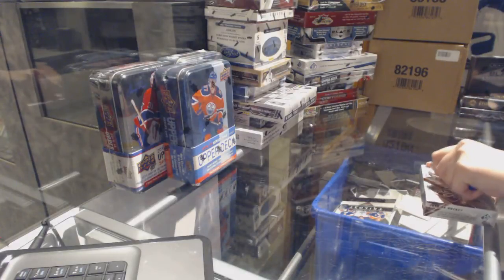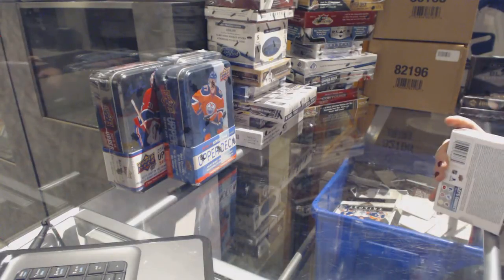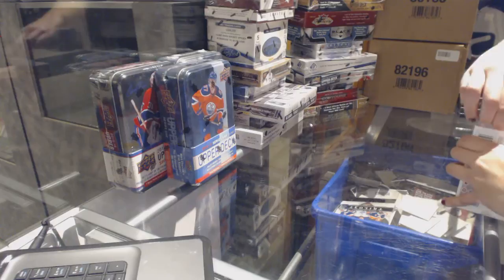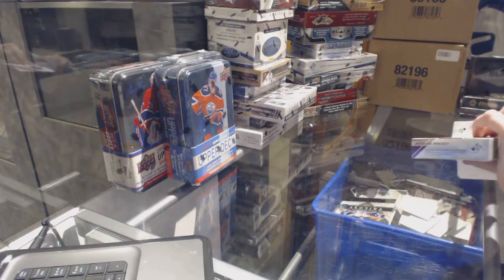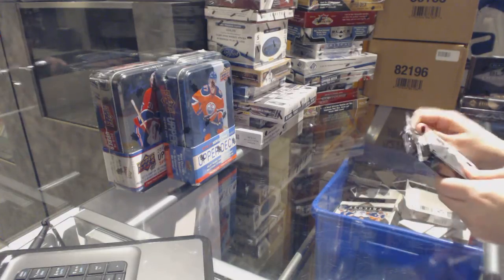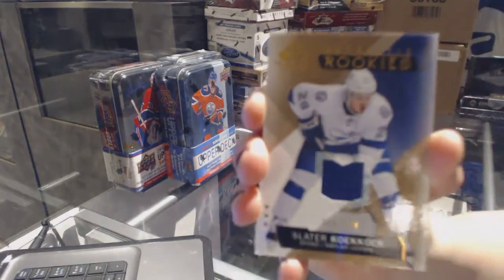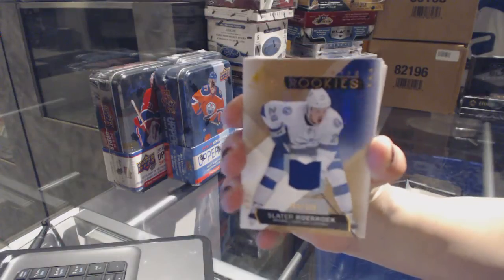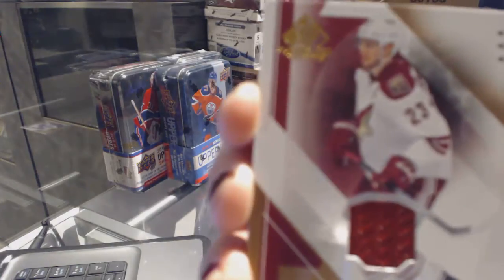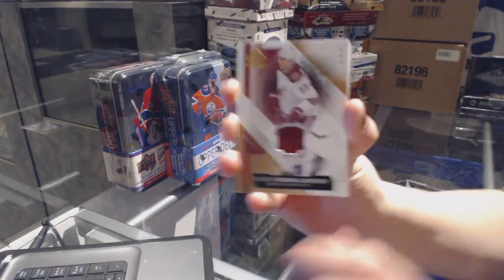Alright, Dillon Pierce's box. A 15-16 SP Game Used. We start off with a rookie jersey numbered to 399. We've got a jersey of Oliver Ekman-Larsson.